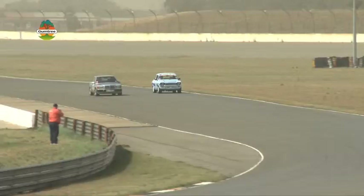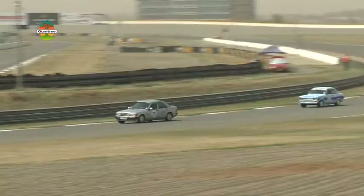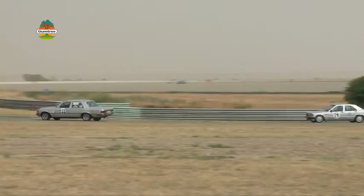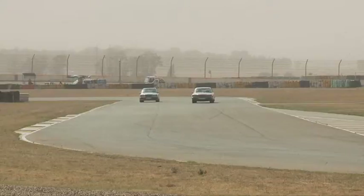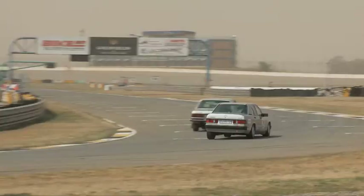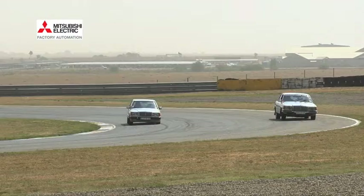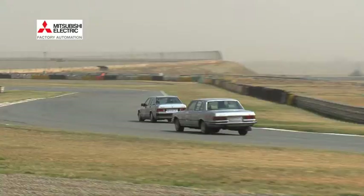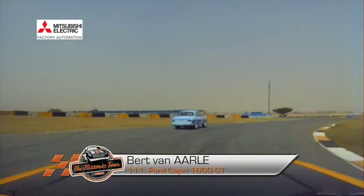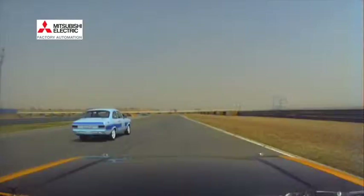Rob van Aal in the blue Ford Escort is passed by the Mercedes 190E of Michiel Oberholzer at the end of the back straight. Oberholzer with a 4x4 background is still getting used to track conditions but doing remarkably well. Nick van Weyken has a brief off-track excursion before rejoining. He's coming under pressure from Oberholzer, who after passing Rob van Aal is now closing in on the Mercedes. Coming into the final turn, Oberholzer is pushing hard looking for a way past.